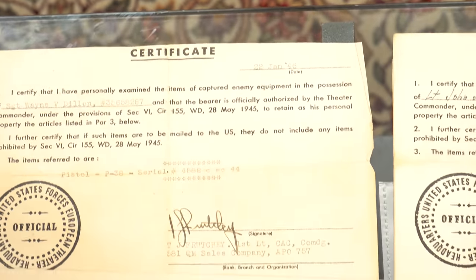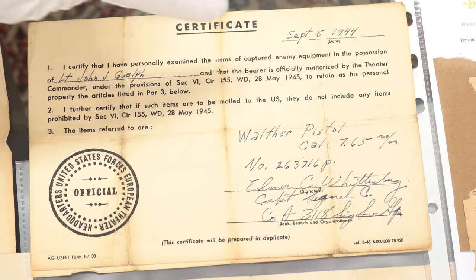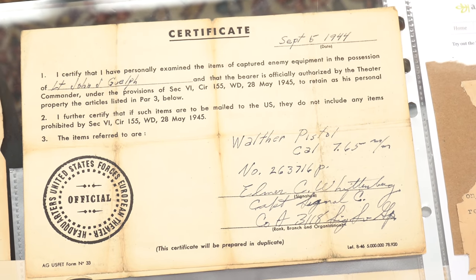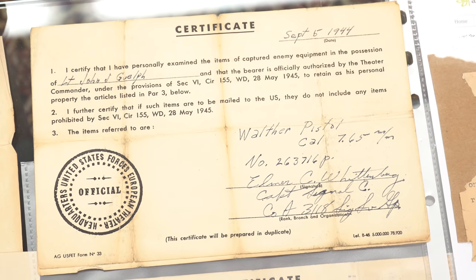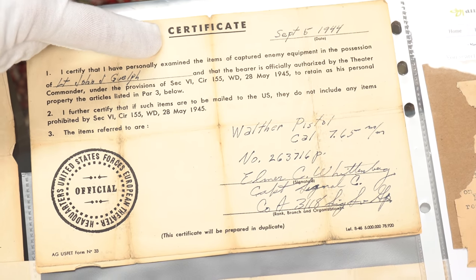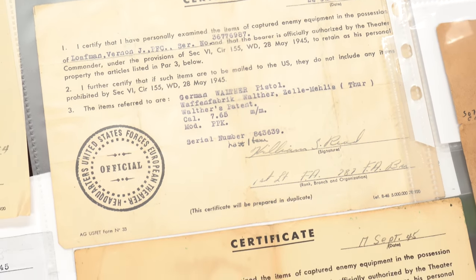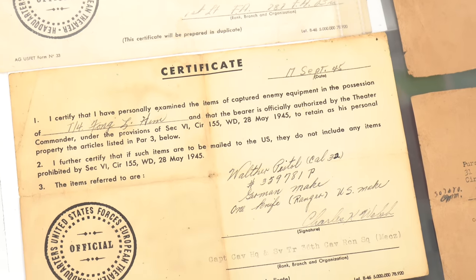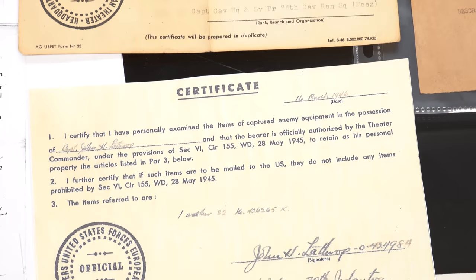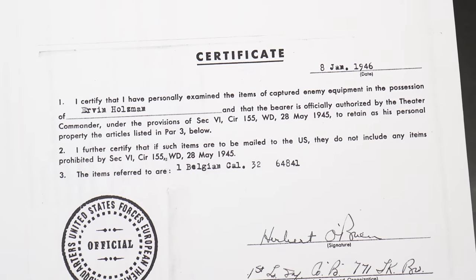You will notice every single one of these is post-war. There's only one exception — a lieutenant who may have been wounded and sent home early. Everything else is post-war. So when you see those guys lined up at the booty tent to get documents signed, it's basically because the war is over. They're picking up their souvenirs and taking them home in their duffel bags, or in some cases mailing things home.